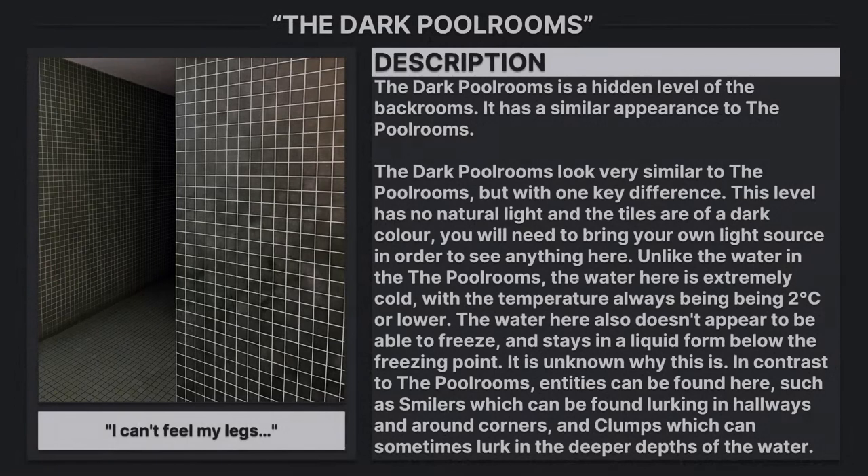The dark pool rooms is a hidden level of the backrooms. It has a similar appearance to the pool rooms. The dark pool rooms look very similar to the pool rooms, but with one key difference: this level has no natural light and the tiles are of a dark color. You will need to bring your own light source in order to see anything here.